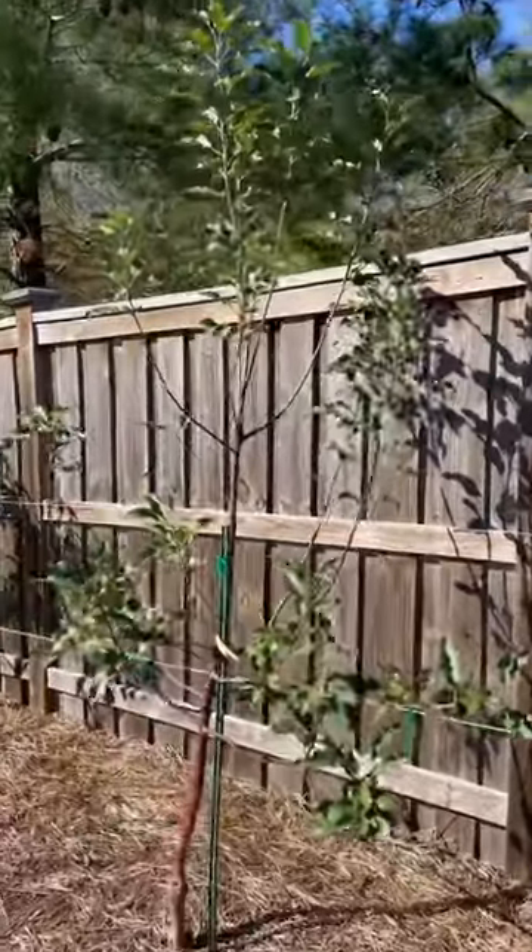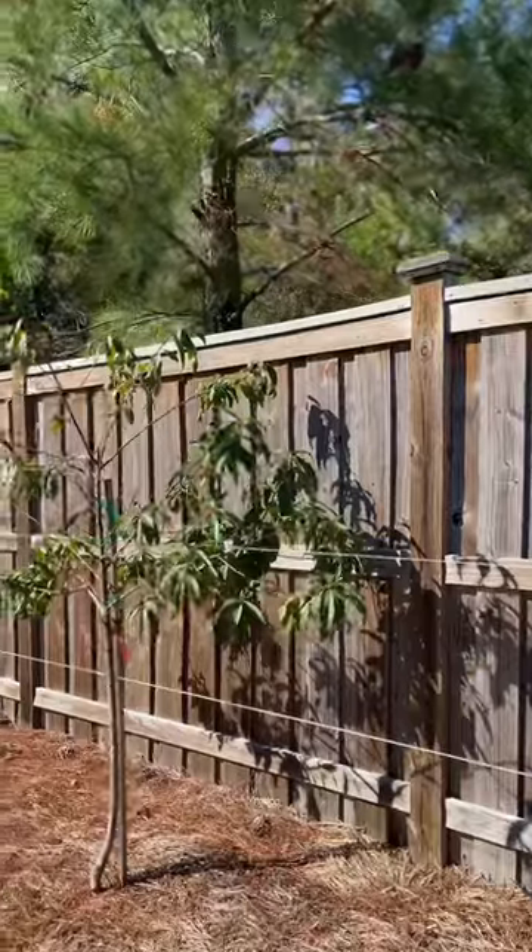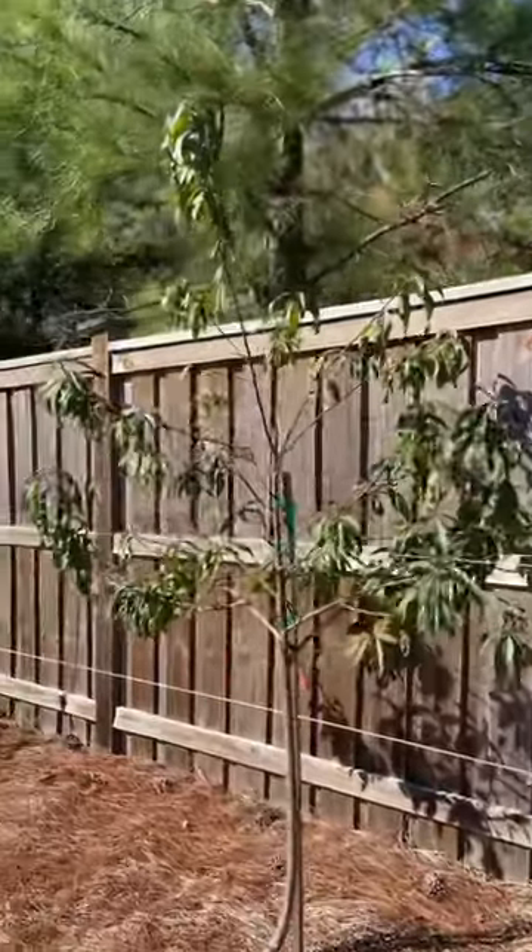This is my two apple trees — they both look great. And then this is my peach tree, which still has all of its leaves.